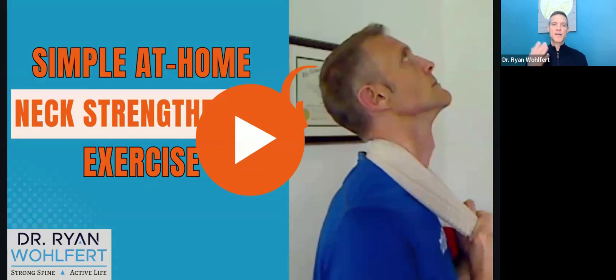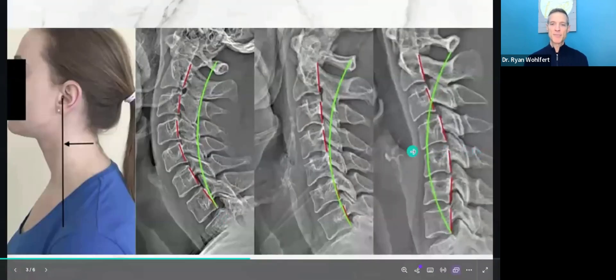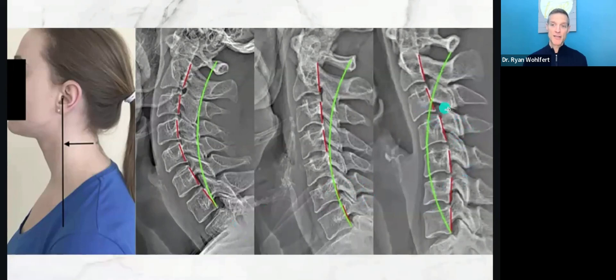Here's a simple at-home neck strengthening exercise that's pretty safe for different types of neck alignments. Depending on the shape of your neck, the towel traction technique varies: if the issue is in the lower neck, pull with the towel attached to the lower part of the neck on a downward angle. If the curve is reversed at the mid-neck area around C4 and C5, you pull more straight. This is explained in detail in the linked video.